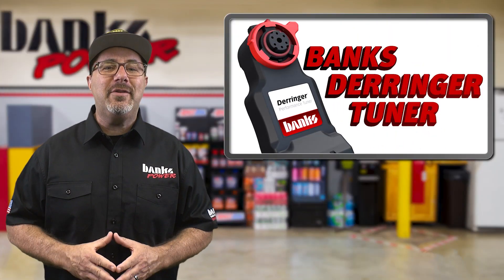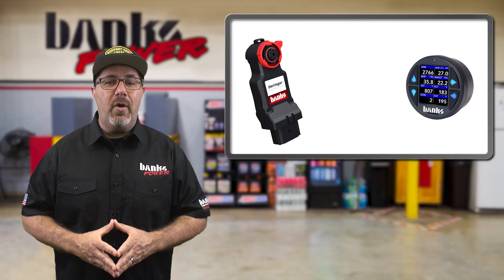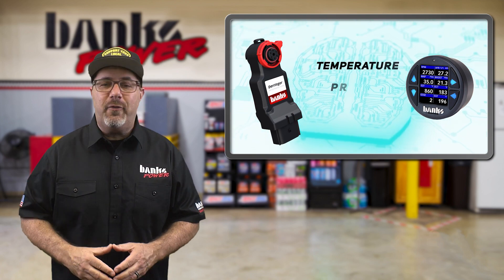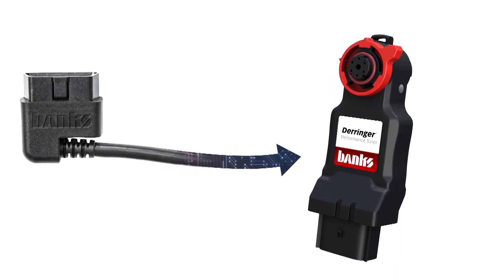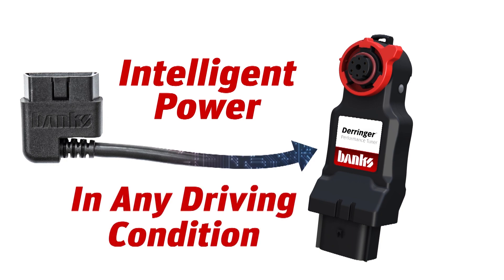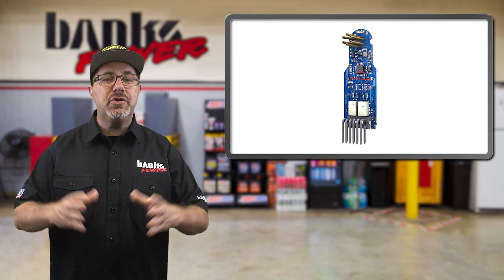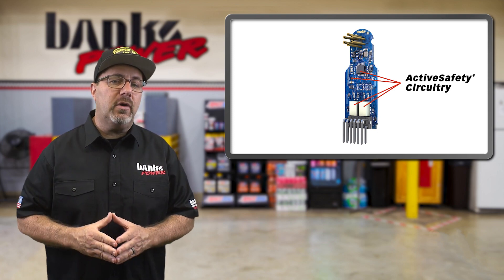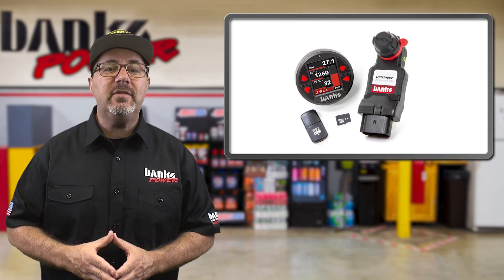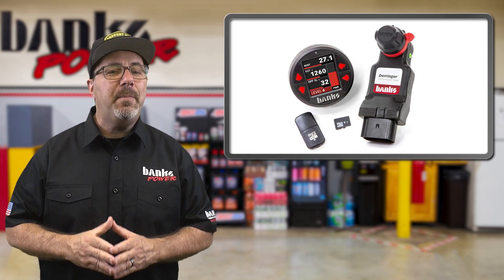The Banks Derringer tuner for the 2020 Duramax L5B is now in stock and flying off the shelves faster than toilet paper at Costco. The Derringer and iDash combo adds 81 horsepower and 144 pound-feet, has six power levels, and works while in cruise control. It communicates with the truck's ECM via the OBD port and, just like all Derringers, has auto-rate and adjusts fuel and boost to tune dynamically, even accounting for altitude. Active safety protects the vehicle should a module error occur, and Trans Command protects your transmission by checking clutch slip and torque converter lockup 20 times a second. The system includes an iDash so you can control the Derringer and monitor all the stuff GM doesn't want you to see. Check it out now at bankspower.com.